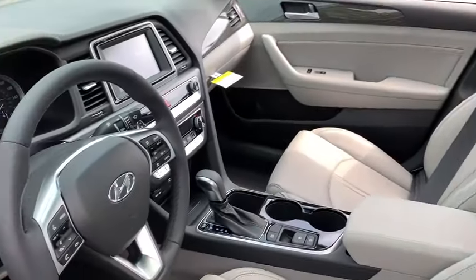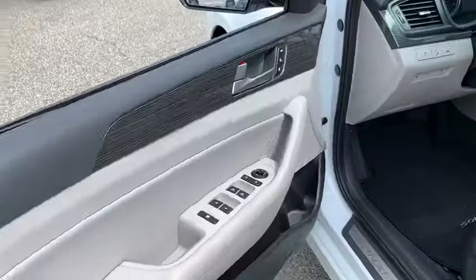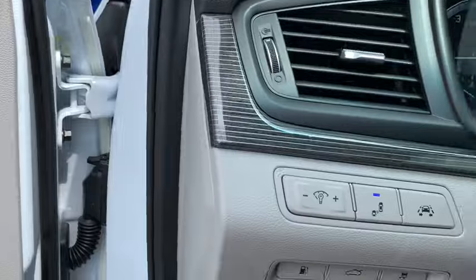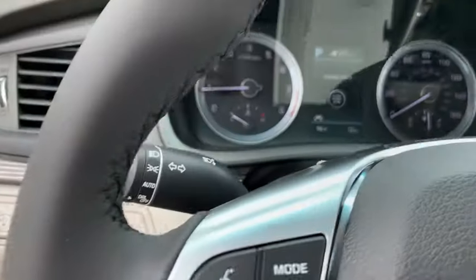Here are some of this vehicle's great options: traction control, power passenger seat, dual airbags, leather-wrapped steering wheel, alloy wheels, power steering, and four-wheel disc brakes.